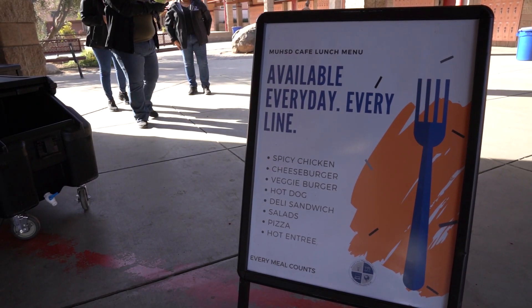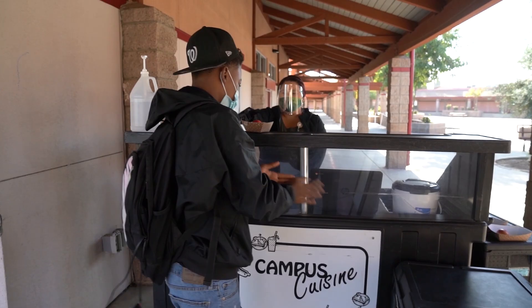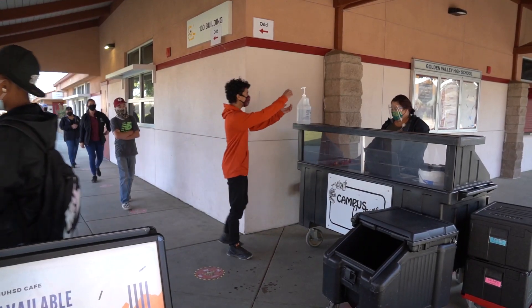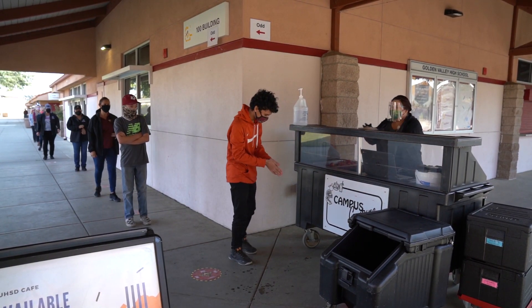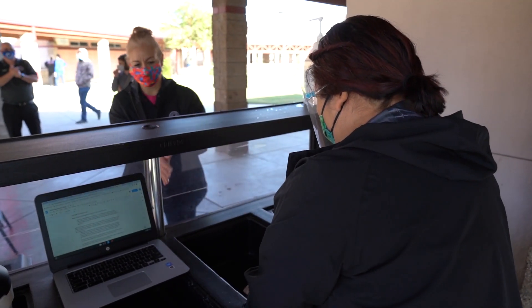MUHSD will offer meal services to both hybrid and distance learners. Whether hybrid A or B or a distance learner, we will continue to have options to meet the needs of students and families. We have been busy getting ready and we are excited to transition.